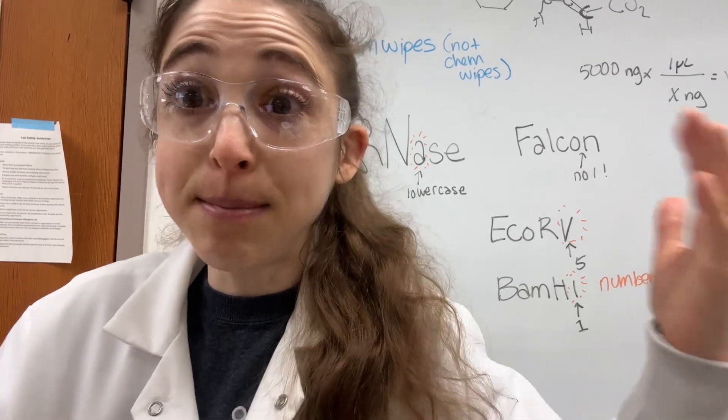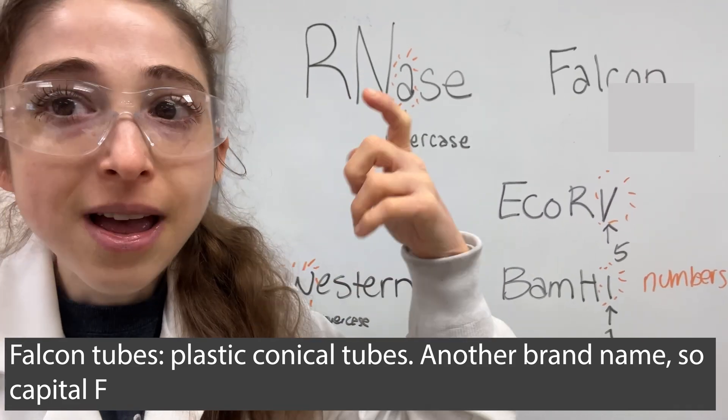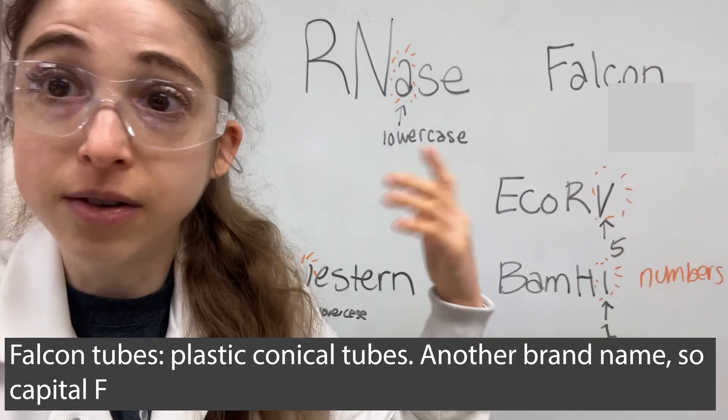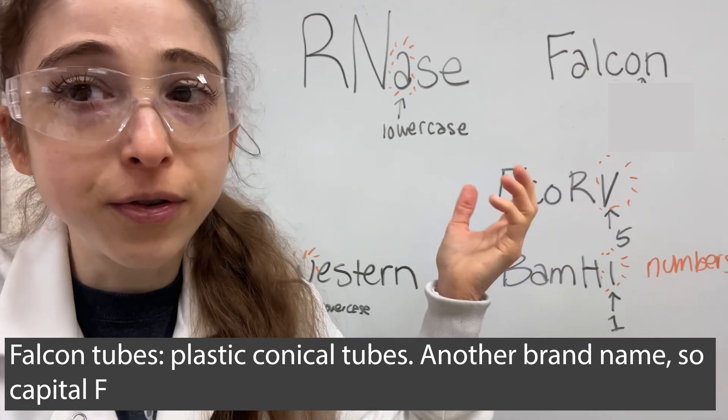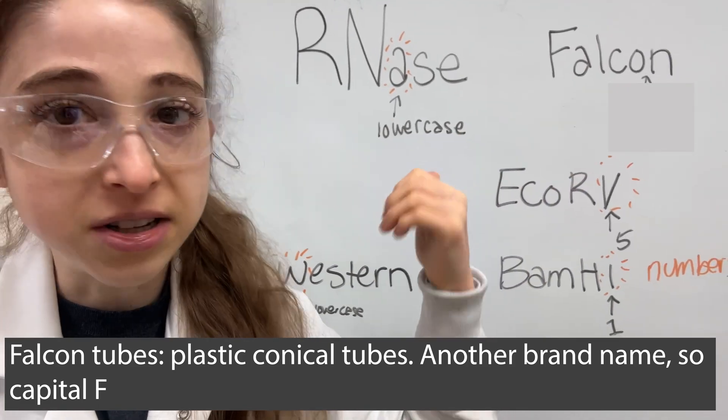Back to the naming stuff — when we say a Falcon tube, we're just talking about a conical tube. So we might say 'a 15 mil Falcon' or 'a 50 mil Falcon.' That's what we're referring to: it's just a conical tube, one of those plastic ones that you put in your centrifuge.